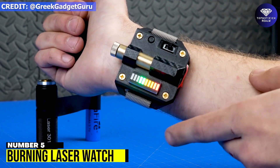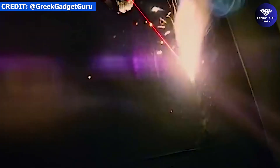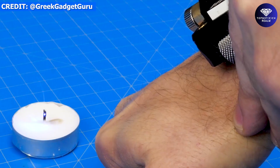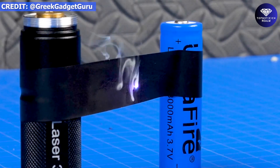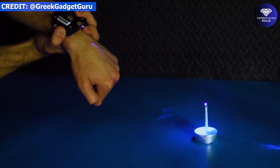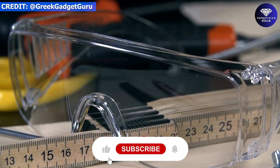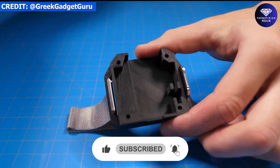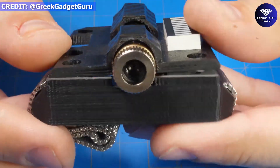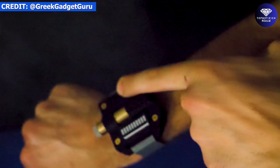Number 5: Burning Laser Watch. Are you a fan of Iron Man and James Bond? If so, you might be interested in creating your own DIY Burning Laser Watch inspired by these iconic figures. This unique gadget is powered by lithium-polymer batteries designed for drones and is capable of lighting matches with its 1500-milliwatt laser power. However, it's important to use special safety goggles to protect your eyes. This project is a great starting point for those interested in exploring the world of lasers and gadgetry.